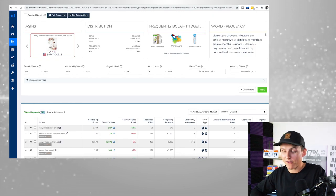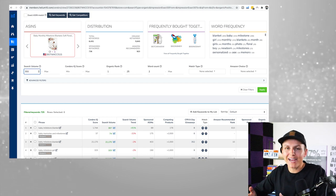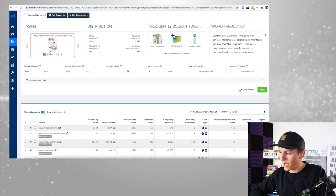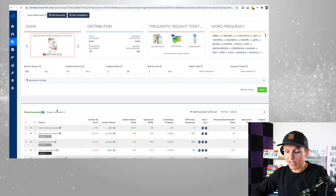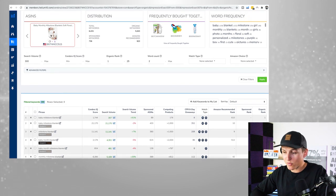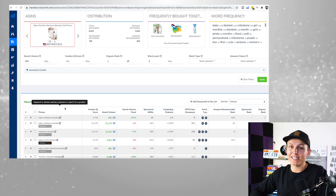That's still a lot of keywords, so next I'm going to set a minimum search volume of 300. For validating the product, around 300 is where I go. I'll hit apply and it'll drop from 725 down to 166. That means this product is ranking on the first page for 166 different keywords with at least 300 monthly searches. That's amazing and that's the long-term goal.